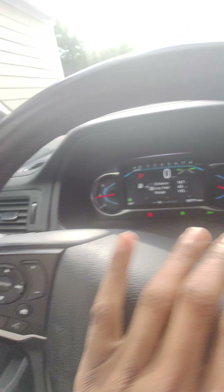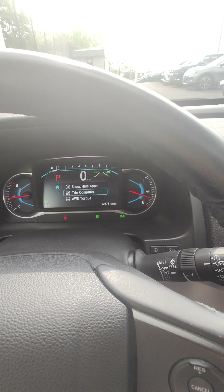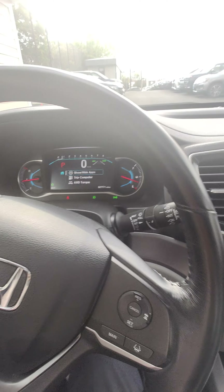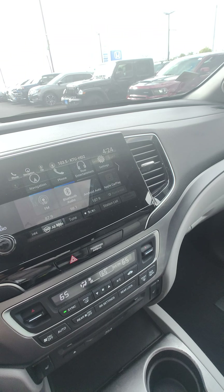As well as lighting controls, wiper controls, push button start. Here's your beautiful gauge cluster — you can check out your all-wheel drive mode, your trip computer, phone, navigation, as well as maintenance settings. Beautiful center display.